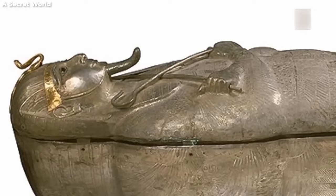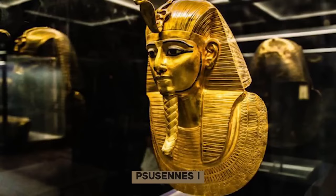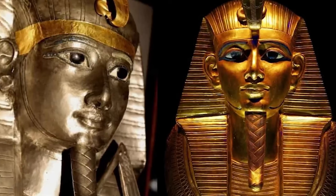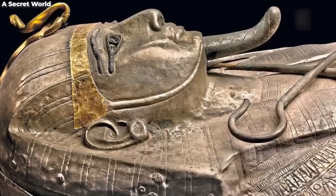The real pièce de résistance? A silver sarcophagus, glinting and gleaming, adorned with craftsmanship that would put the finest modern artisans to shame. This was the only silver sarcophagus ever found in ancient Egypt — talk about exclusive. The hieroglyphics on it hinted at a story bigger than the treasures themselves, pointing to Pharaoh Psusennes I.